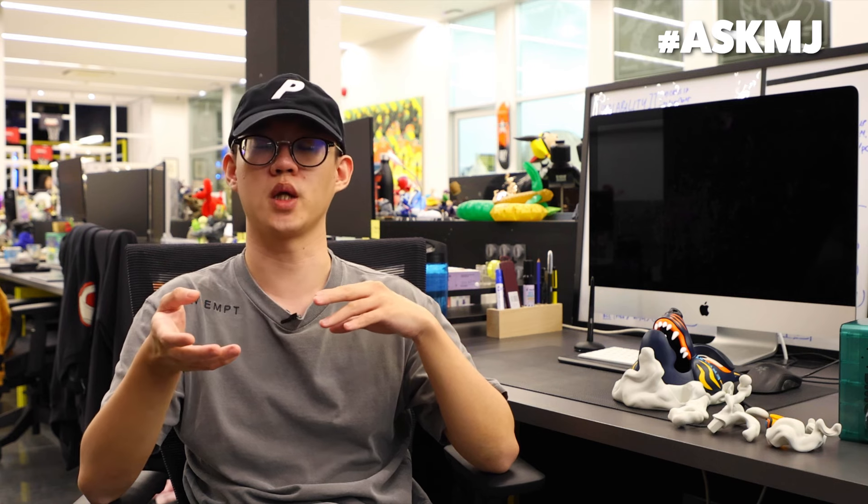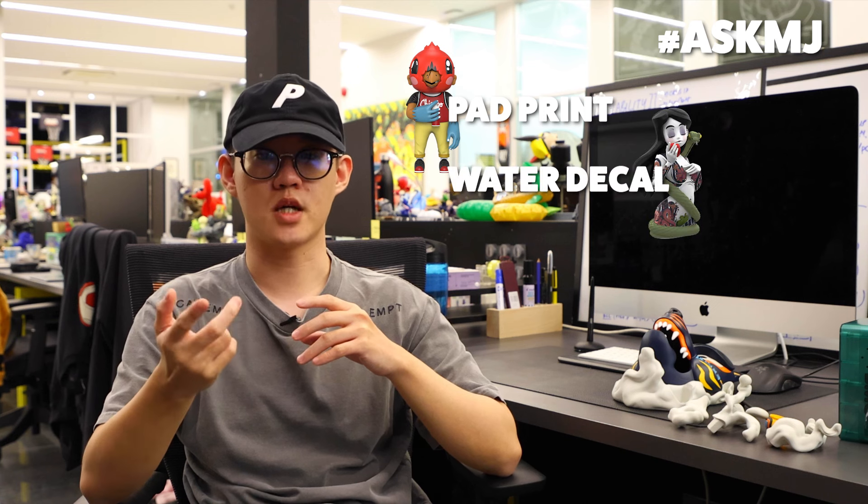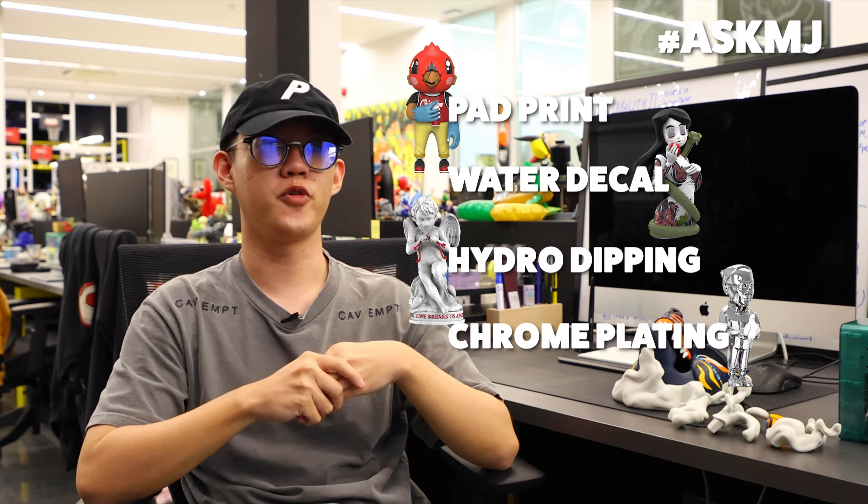Generally for blind boxes, because they are produced on a very large scale, they are usually all sprayed. It wouldn't make sense to have a guy there painting. If you spray normally you need to use a spray mask. With spray masks, normally it's used for vinyl, PVC — those toys that require more tooling. For polystone you cannot really use a spray mask because a polystone product is much heavier and cannot be held in the spray mask, which is normally a very thin film of copper. There's also back print, water decal, hydro dip, and you can even consider chrome plating. Every colour application method has its own limitations.